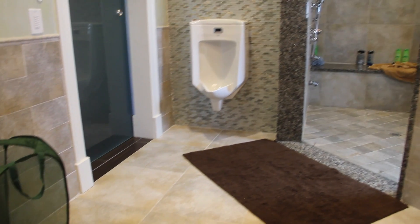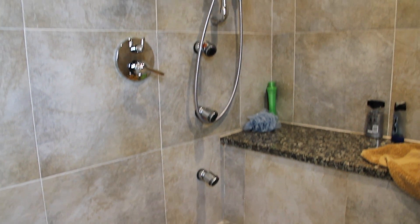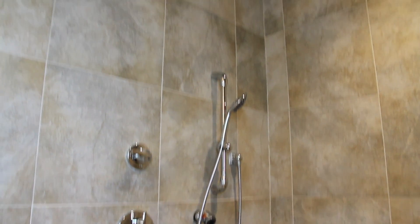The master bath is designed so that he can enter into the bathroom and wheel directly into the shower. There are multiple shower heads allowing him to shower in different ways.